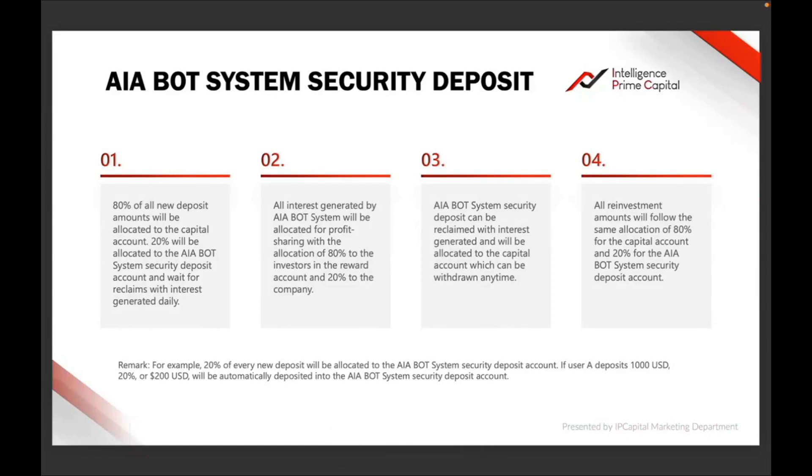Now you understand how security deposit works. When you ask me this question next time, I'm going to direct you to this video. I hope I have explained it to the best of my knowledge and the best of the information you are looking at right now. If I haven't explained it the way you want, the slide is right here in front of you — read it and try to understand it. This is coming from IPC, not from me.